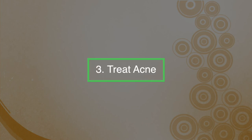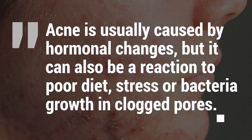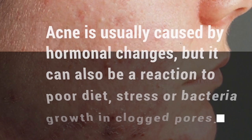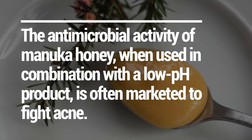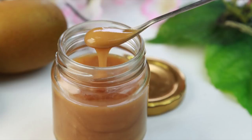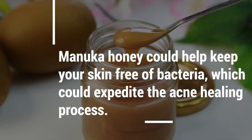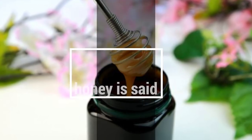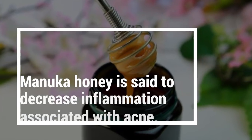Number three: it can treat acne. Acne is usually caused by hormonal changes, but it can also be a reaction to poor diet, stress, or bacteria growth in clogged pores. The antimicrobial activity of Manuka honey, when used in combination with a low pH product, is often marketed to fight acne. Manuka honey could also help keep your skin free of bacteria, which could expedite the acne healing process. Given its anti-inflammatory properties, Manuka honey is said to decrease inflammation associated with acne.